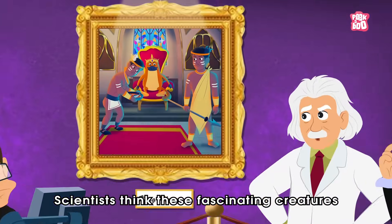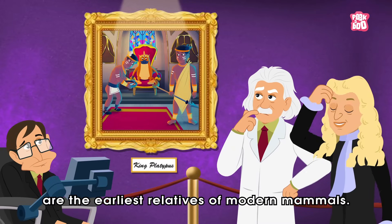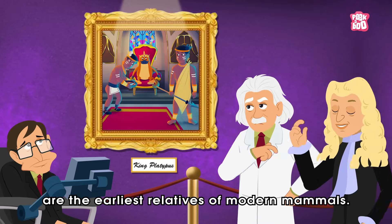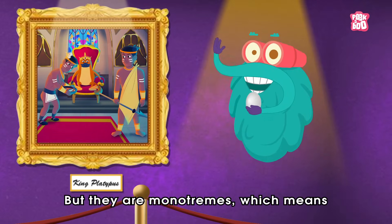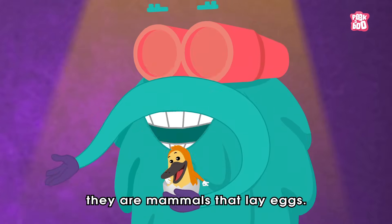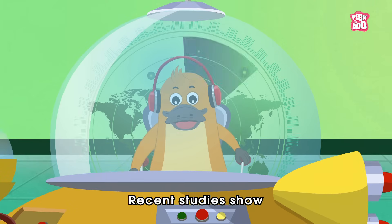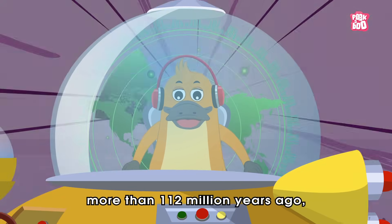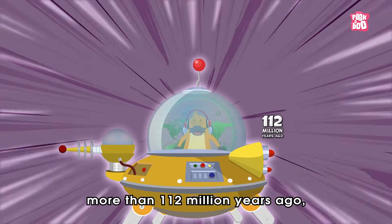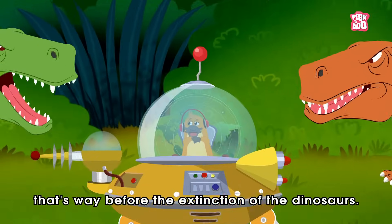Scientists think these fascinating creatures are the earliest relatives of modern mammals. But they are monotremes, which means they are mammals that lay eggs. Recent studies show that they first evolved more than 112 million years ago — that's way before the extinction of the dinosaurs.